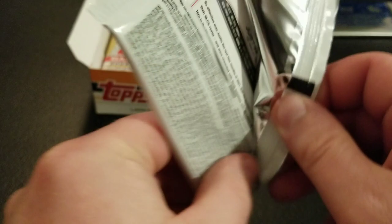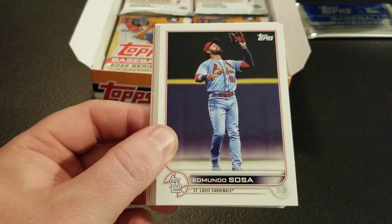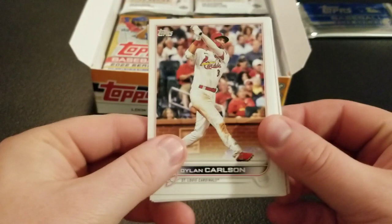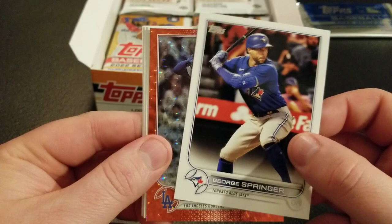So, Series 2 — there are some more Topps products coming out in the next few weeks. I think I have Finest on pre-order. Chrome will probably be out in, like, August, so that'll be exciting too. Chrome's probably my favorite non-super-high-end product, so I'll be excited to pick a bunch of that up. Dylan Carlson Gold Cup card, Justin Verlander, Leody Taveras Gold Cup, Brad Keller. Drop some comments — what's your favorite baseball line? We have an orange foil though, so hold that thought.